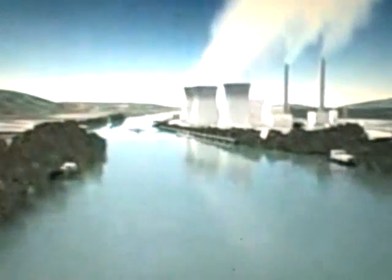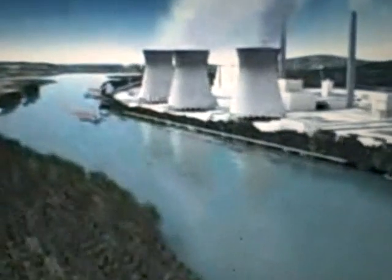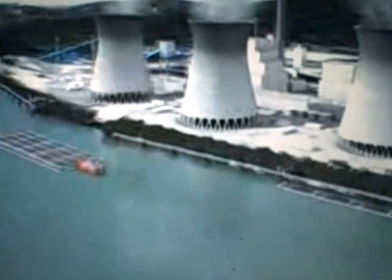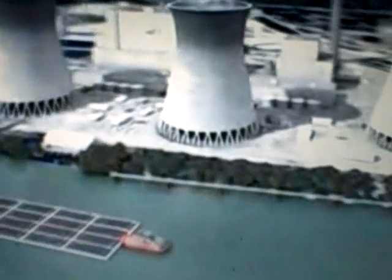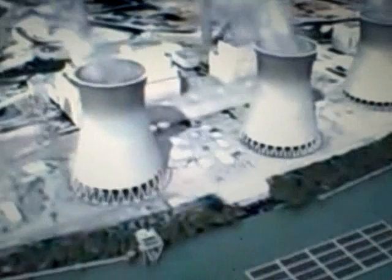Over half of First Energy's electricity is produced by using coal, compared to about 60% nationwide. Let's see how electricity is generated from coal by taking a virtual tour of a coal-fired power plant, similar to those operated by First Energy.